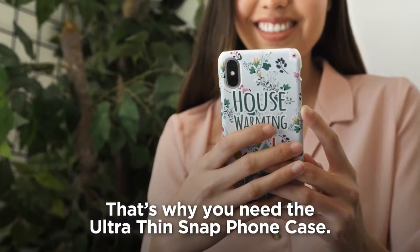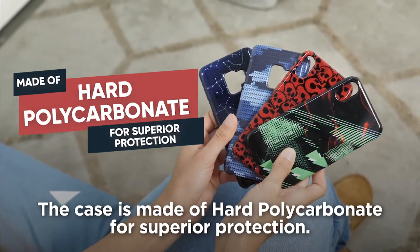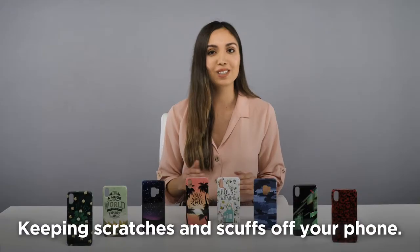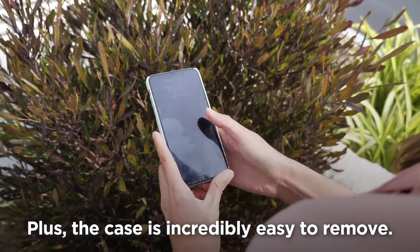That's why you need the ultra-thin snap phone case. This case is made of hard polycarbonate for superior protection, keeping scratches and scuffs off your phone. Plus, the case is incredibly easy to remove.